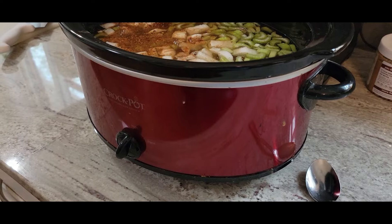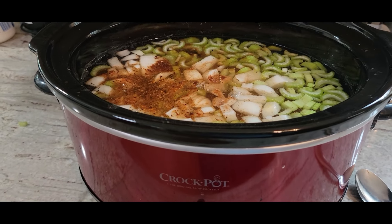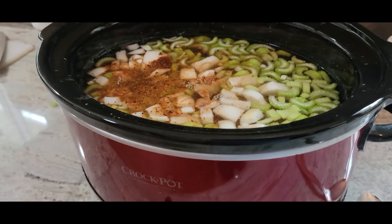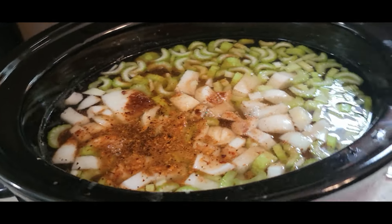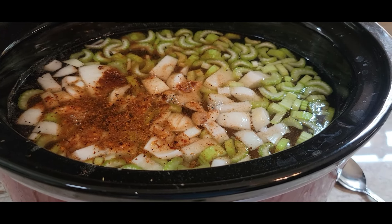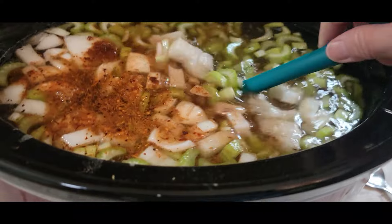Here is the entire rest of the recipe — grab a pen. You're going to need: two chopped celery stalks, one packet of taco seasoning, one jar of salsa verde (dump the entire thing in), two small cans of fire roasted tomatoes, two cans of white beans or cannellini beans or great northern beans, four ounces of Velveeta cheese, and four ounces of Philadelphia cream cheese — I used the reduced fat but you can use whatever you want.